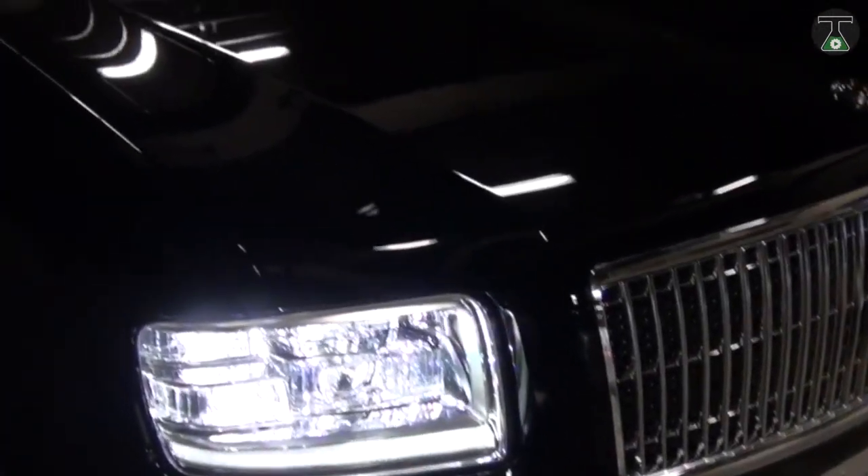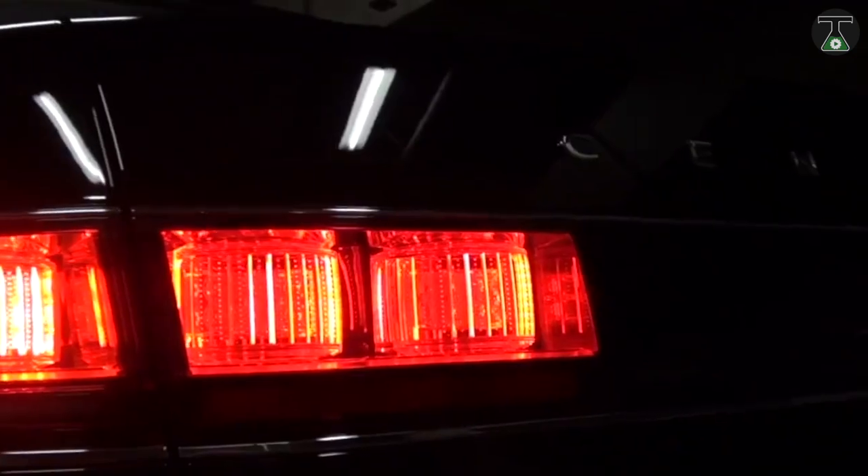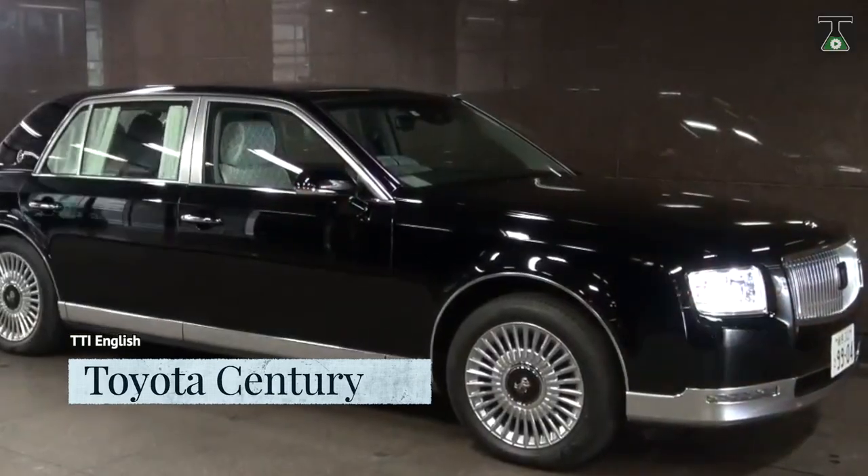It's not a bird. It's not a tank. Oh yes, it's a Japanese moving castle. Representing 100 years of history, it is hence known as the Century.